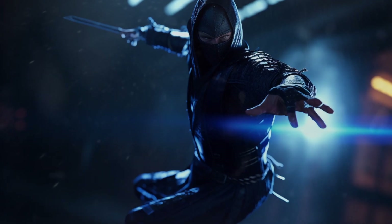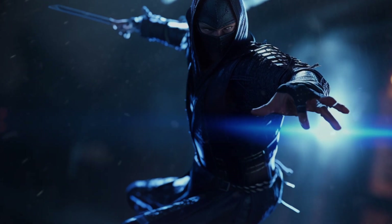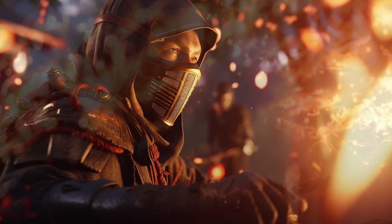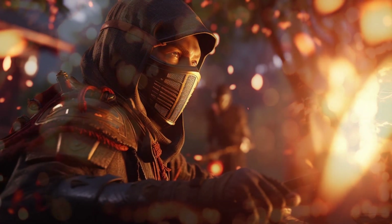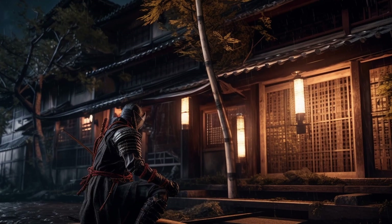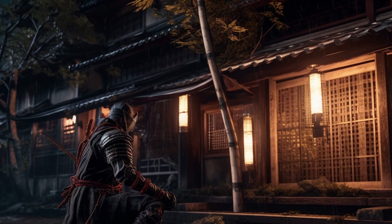Number five: Shuriken Jutsu required not only physical skill but also mental discipline and focus. The ability to remain calm and composed under pressure was critical to the successful use of shuriken, as any lapse in concentration could result in a missed target or a failed mission.